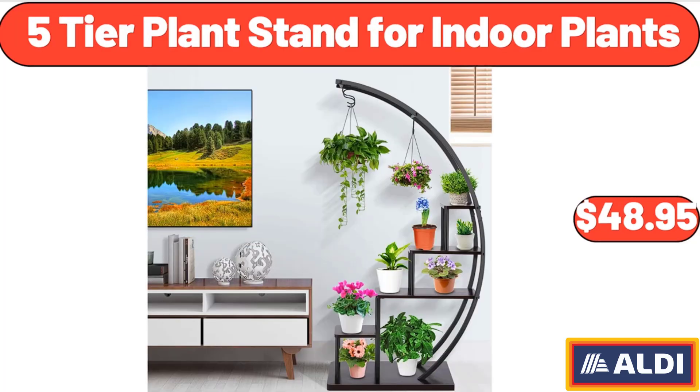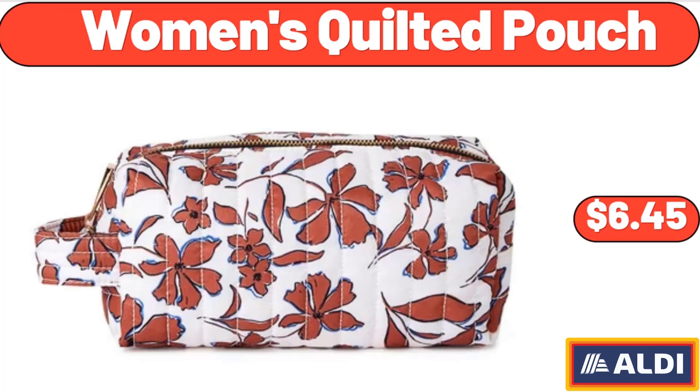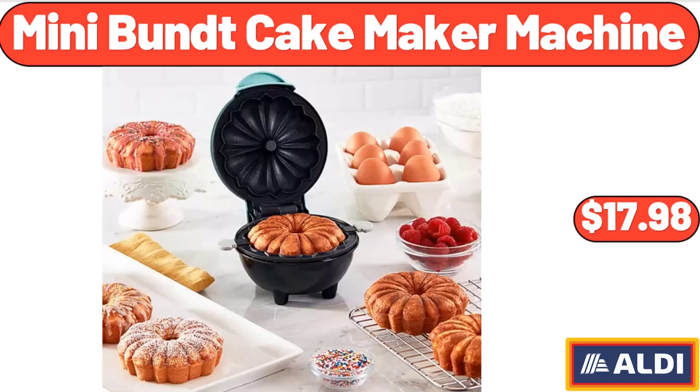5 Tier Plant Stand For Indoor Plants, $48.95. Hot And Iced Coffee Maker, $44.99. Women's Quilted Pouch, $6.45. Mini Bund Cake Maker Machine, $17.98.